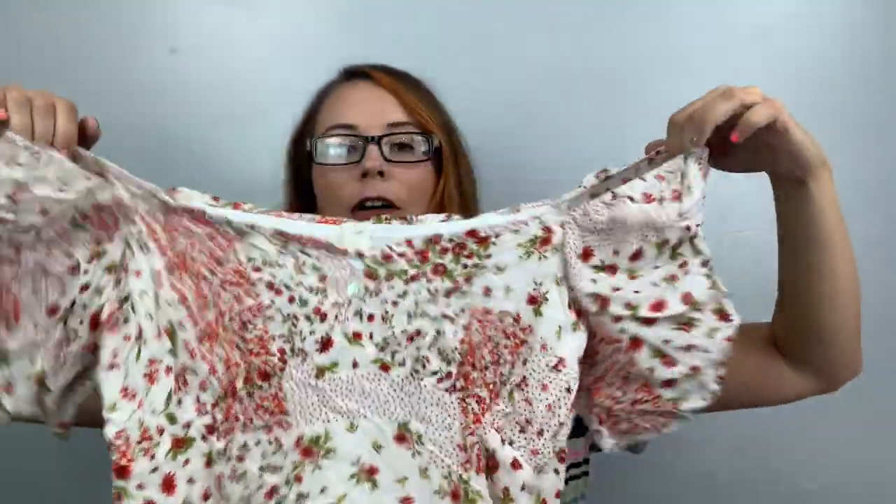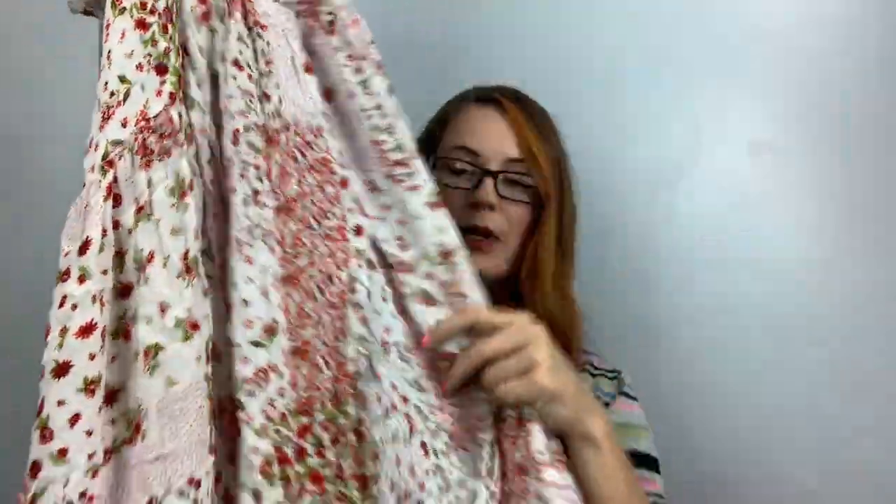This is cute — Zara size extra large. It's a dress, off the shoulder, not smocked. Look at how cute — it has cherries and flowers on it, and it's a midi dress. No pockets but so cute. Oh look, there's a slit! I love this dress.